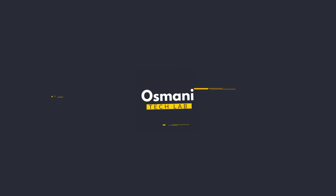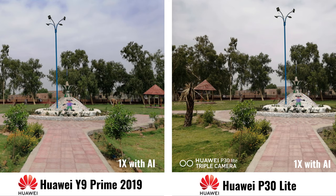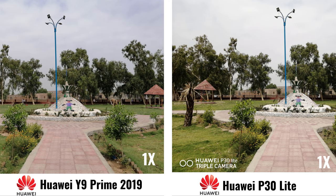So it's the first image with 1x zoom and with AI — see the difference between them. Now it's the second image with 1x zoom but this time without AI.